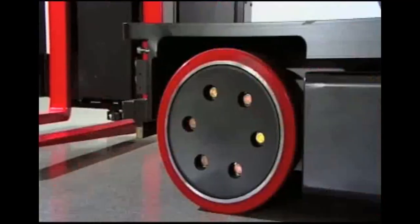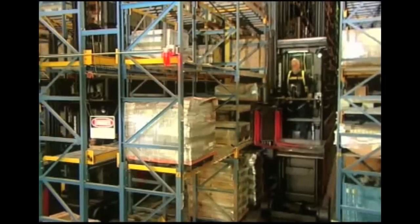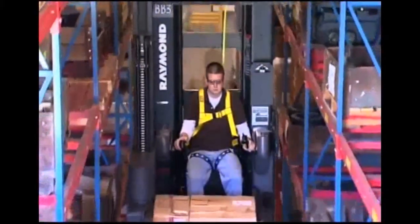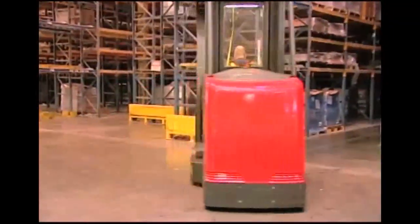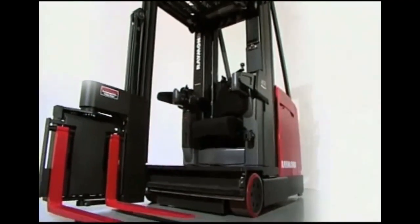Introducing Raymond's 9000 Series Swing Reach Truck. Designed to maximize storage density while maintaining high throughput pallet handling and case picking, the 9000 Series defines industry standards for speed, programmability, ease of maintenance, versatility, and operator comfort — so you can triple your storage capacity and lower operating costs.